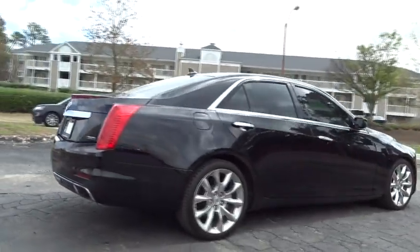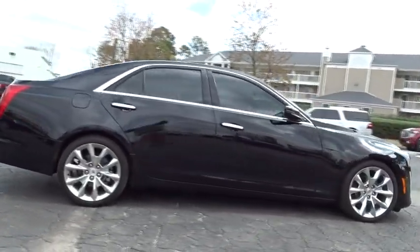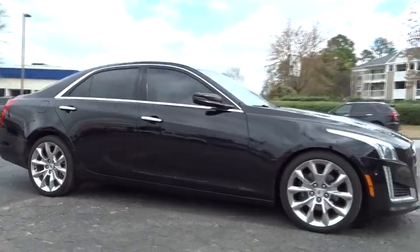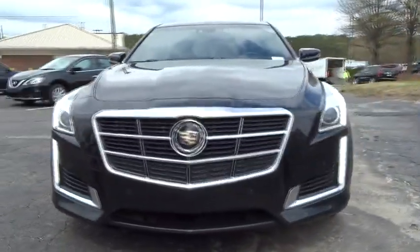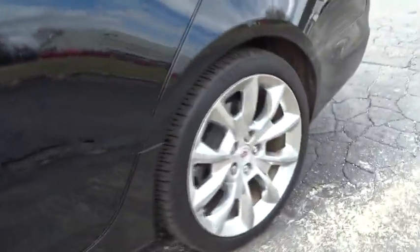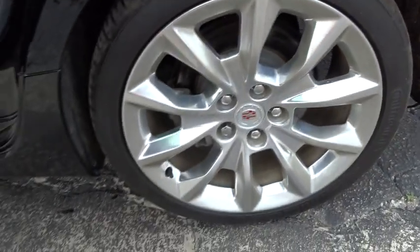This vehicle has less than 60,000 miles. Here are some of this vehicle's great options: navigation system, keyless entry, anti-lock braking system, remote engine start, lane departure warning, steering wheel audio controls, power passenger seat, traction control, stability control, backup camera.